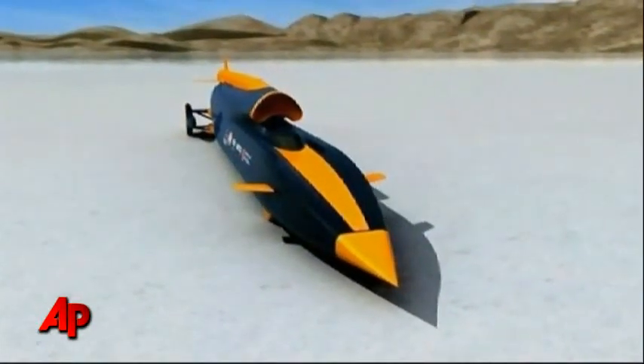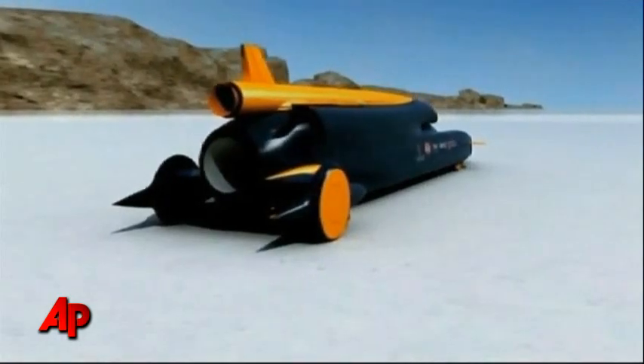The Bloodhound will be let loose next year in a South African desert if it reaches its target speed of 1,000 miles an hour. It will cover a distance equivalent to more than four football fields every second. John Belmont, The Associated Press.